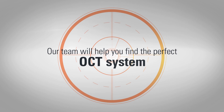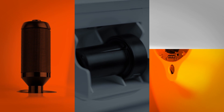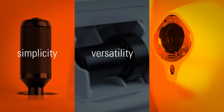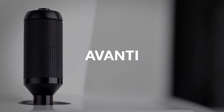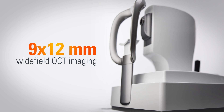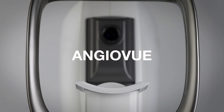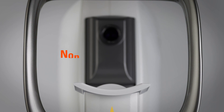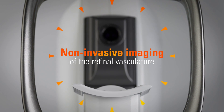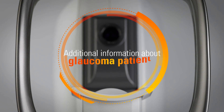Our team will help you find the perfect OCT system for your practice that delivers advanced scanning with simplicity, versatility, and value. Avanti combines high-speed scan acquisition with wide-field OCT imaging. Adding AngioView OCT angiography software to the Avanti platform allows non-invasive imaging of the retinal vasculature, providing additional information about your retina and glaucoma patients.